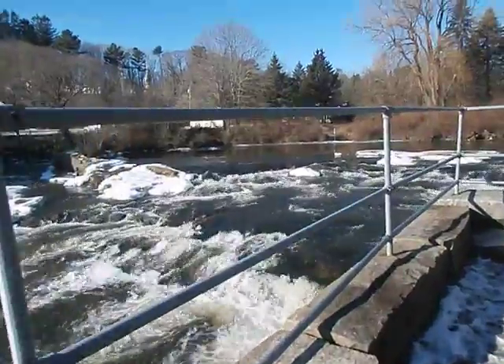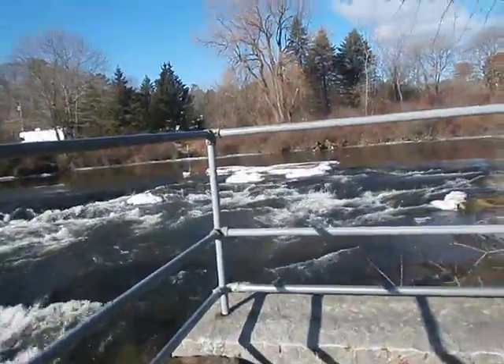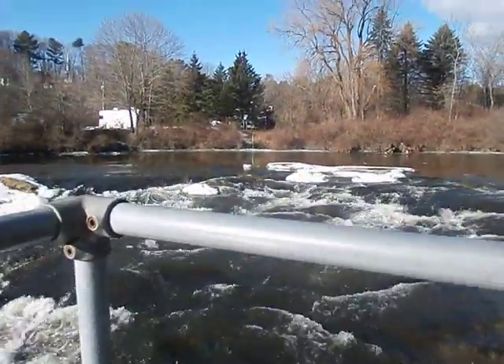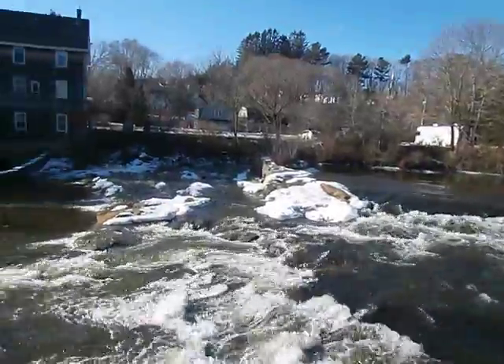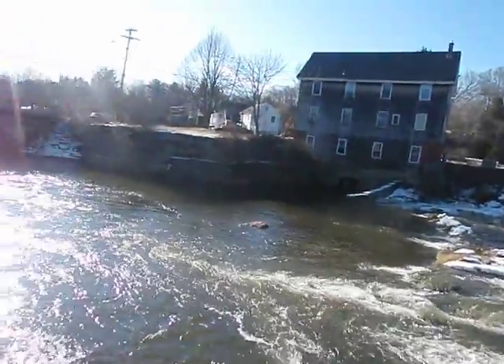We haven't had much snow yet this winter, but we've had some rain and now we're getting some snow melt, so the rivers are flowing pretty well. This one happens to also be heading out to the ocean.